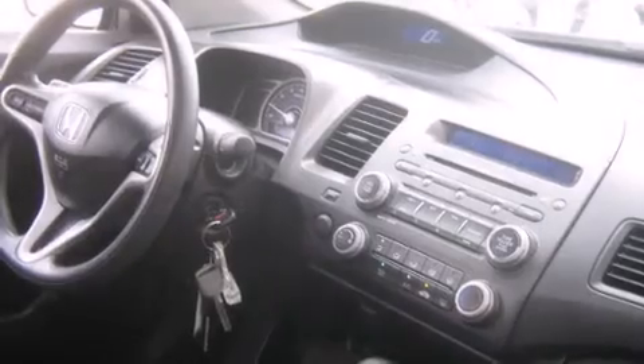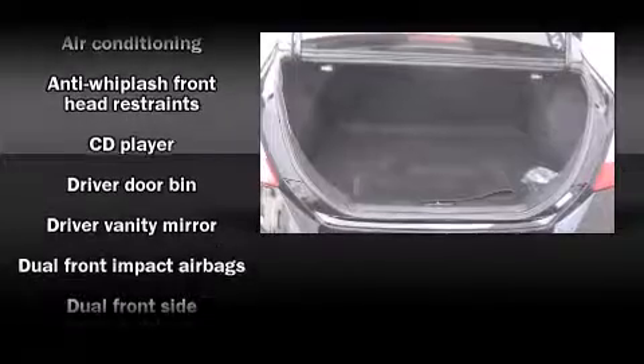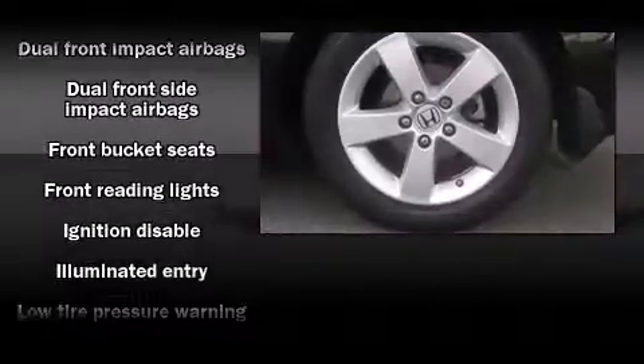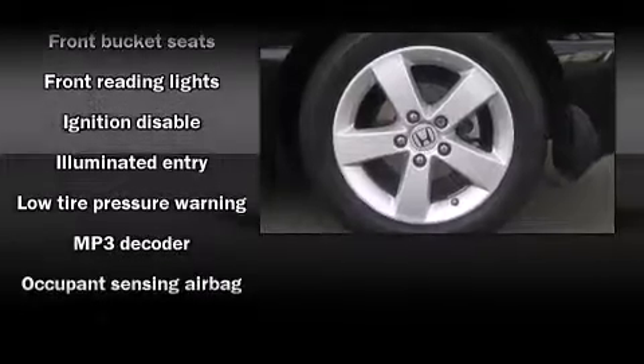Honda prioritized practicality, efficiency, and style by including front and rear cup holders, one-touch window functionality, variably intermittent wipers, remote keyless entry, and power windows.